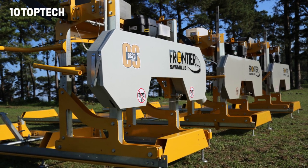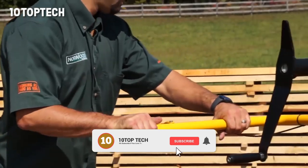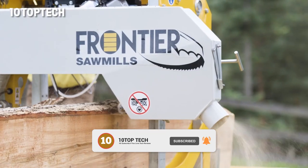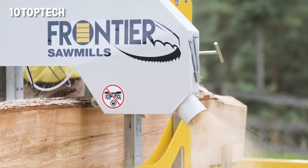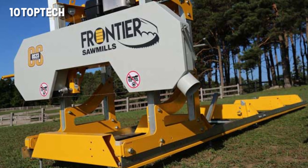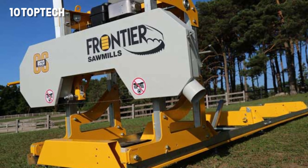The Frontier OS-23 Sawmill was produced by Frontier Sawmills, an American company. Although it's a rather specialized piece of equipment, the OS-23 was designed for smaller businesses, which explains its relatively affordable cost. The maximum diameter of the log this model can work with is 59 centimeters, and the maximum length is 3.4 meters.